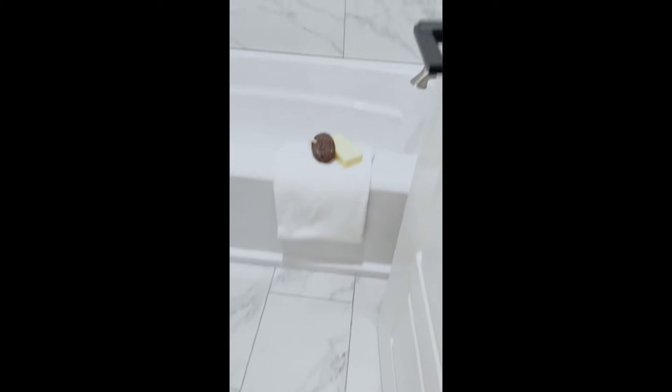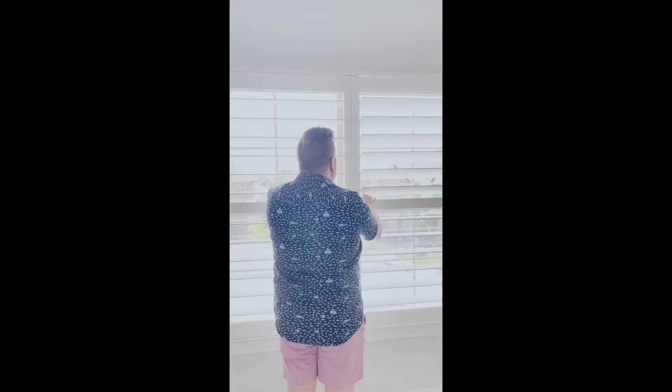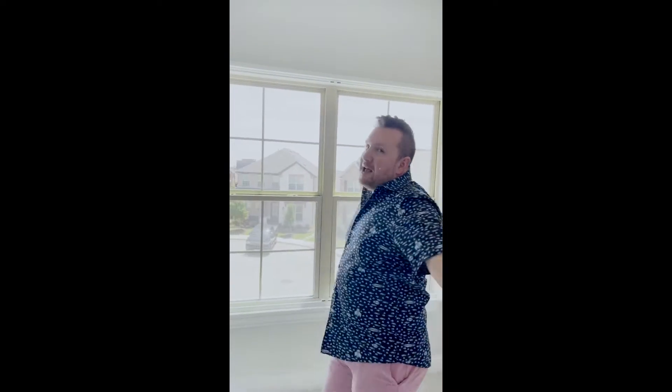Secondary bathroom with dual sinks and Egyptian porcelain countertops. I love the modern white tiles that have been a continuation from downstairs, and your shower tub combo. Now all four bedrooms in this house are all upstairs. They all have natural light pouring in along with your plantation shutters.